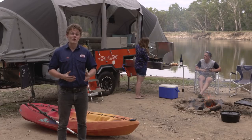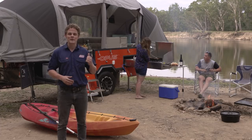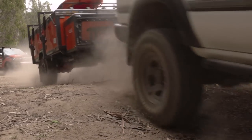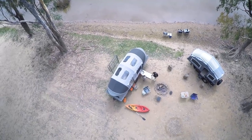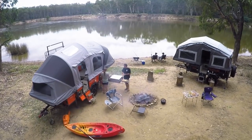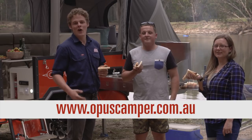Purple Line invented the dual-fold trailer concept, and they've made it more Aussie than ever with the Air Opus. This thing's stylish, incredibly comfortable, tough as nails, and it's the easiest camper trailer I've ever set up. The Air Opus defines the term tough luxury. Check out the full Opus Camper range at opuscamper.com.au